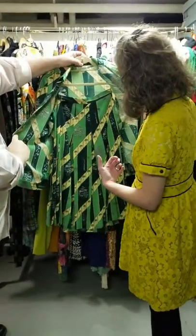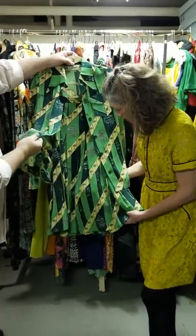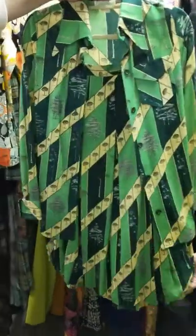This is Pat McDonough — look at the trees. I think it's a cotton jersey. It's gorgeous. Really love it.